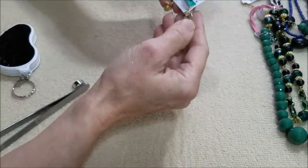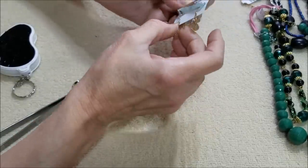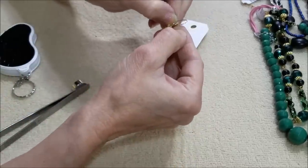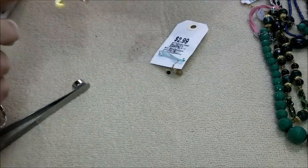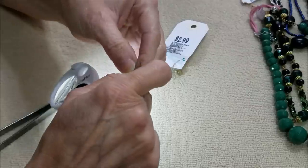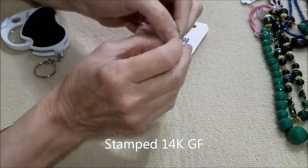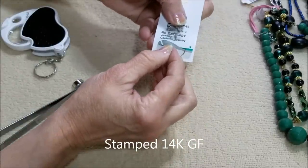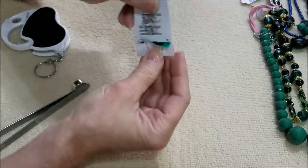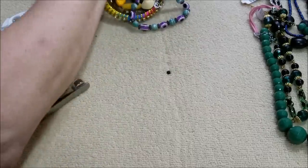And we have another pair of earrings. This one has the flattened part that you normally think of for sterling silver. This one is gold color and it does have a mark on it — I'll look at it off camera and let you know what it says. They're cute, nice and delicate. Okay, we've got a lot in here so we need to keep going.